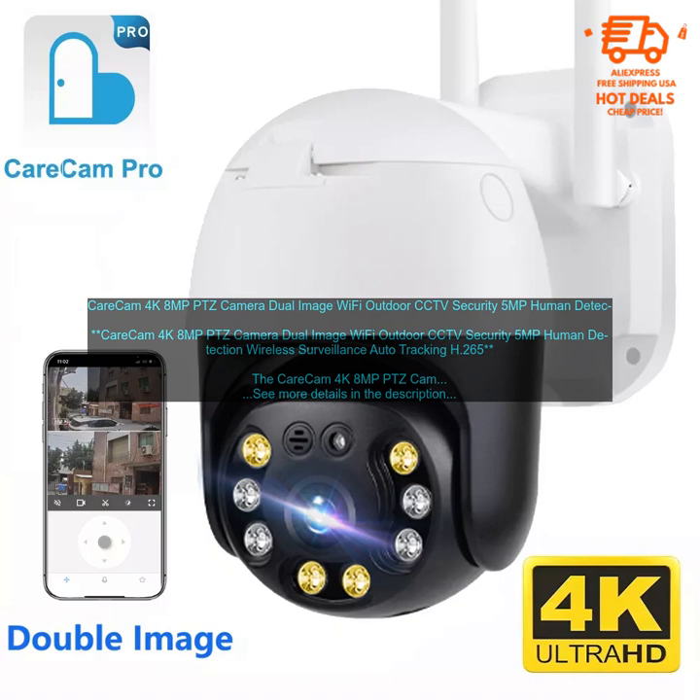CareCam 4K 8MP PTZ Camera — Dual Image Wi-Fi Outdoor CCTV Security, 5MP Human Detection, Wireless Surveillance, Auto Tracking, H.265. The CareCam 4K 8MP PTZ Camera is a versatile and powerful security camera that can be used both indoors and outdoors.